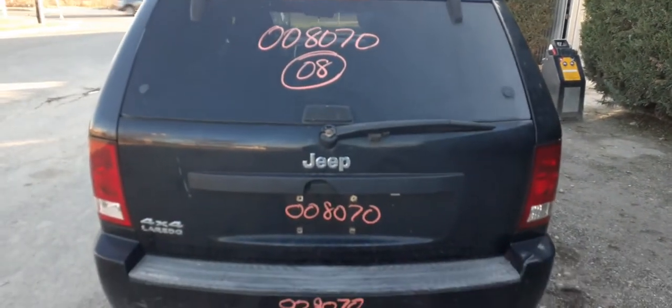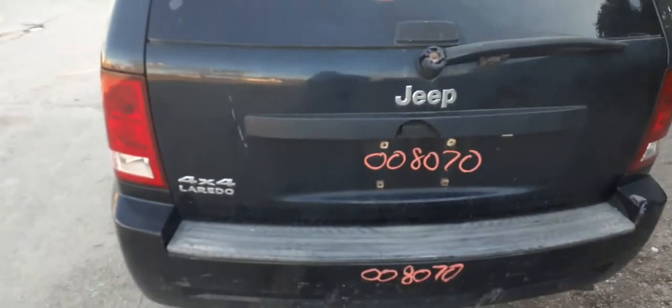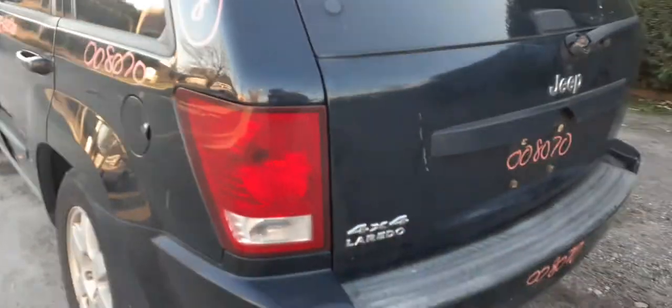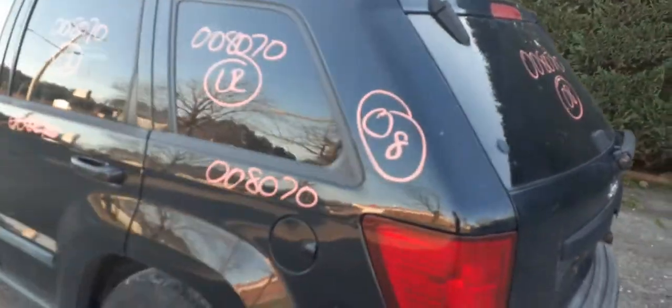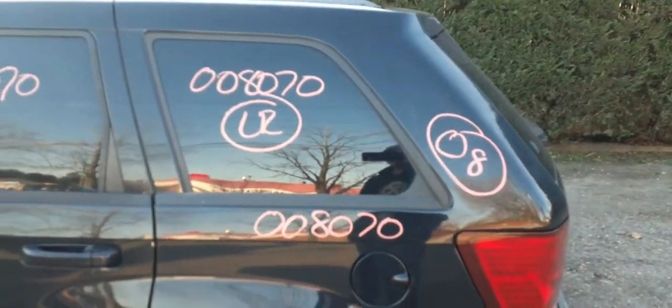Here is the hatch — heat wiper, privacy tinted glass. There's no camera. You've got a left rear taillight. Left rear quarter is in good shape — a ding here or there. You've got a left rear quarter glass, privacy tint.